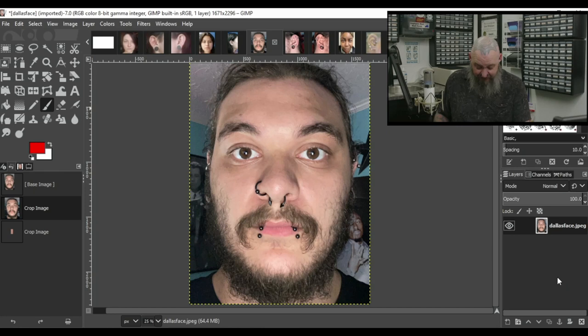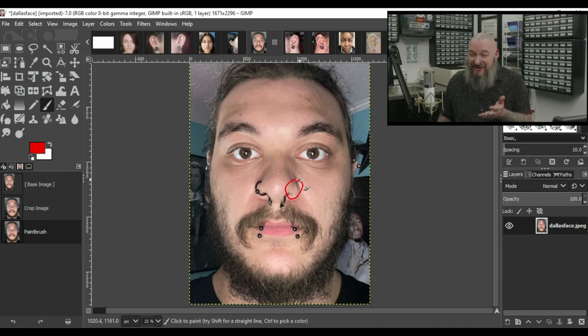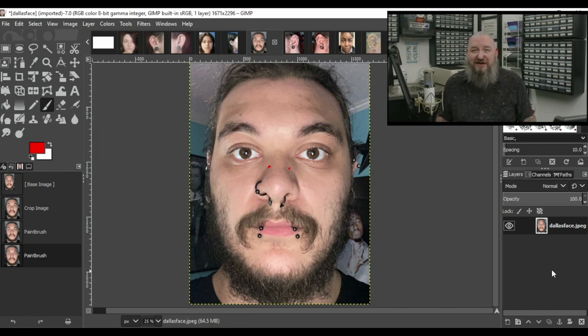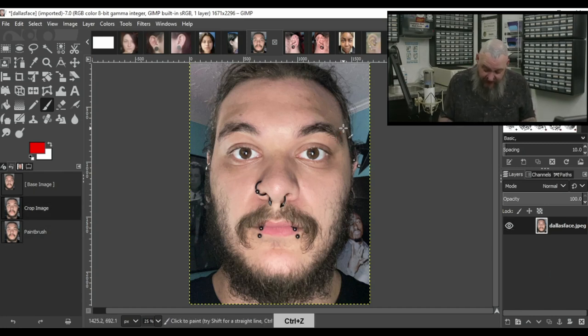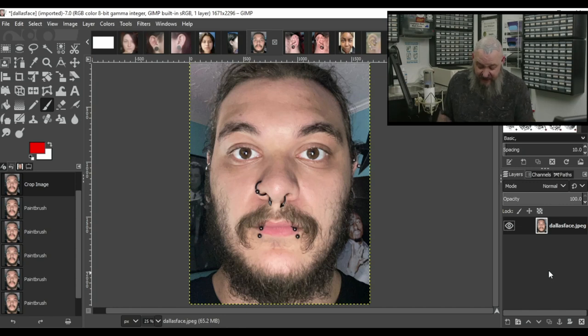Up next we have Dallas — and just awesome. Dallas is no stranger to piercing. We've got the septum, a nostril, and snake bites, and I can see some metal in his ears too. The first thing we're missing is the other nostril piercing to make things balanced and symmetrical, and then high nostrils would be a great addition to kind of complete everything. I love a lot of nose piercings. We could also do eyebrow piercings — honestly I see them more on the inner side, some inner eyebrow piercings. My ultimate picks are the nostril and the high nostrils.